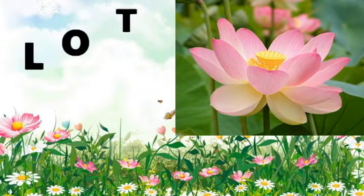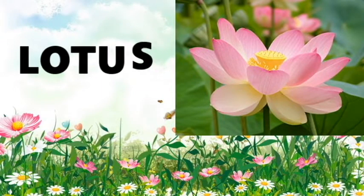Now let's learn the spellings. Lotus — L-O-T-U-S. Lotus. Come on, dears: L-O-T-U-S. Lotus.